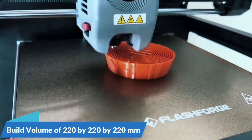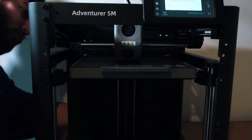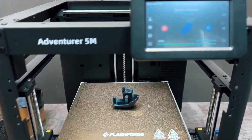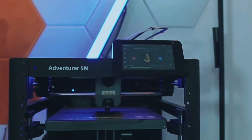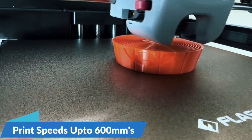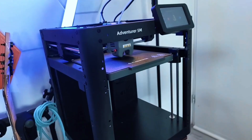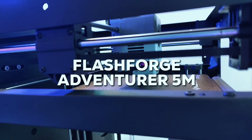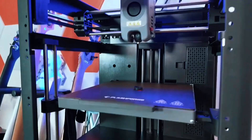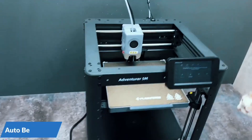Forget the hassle of manual adjustments. The Adventurer 5M auto-levels the bed, ensuring a perfect first layer every time. Just one click and you're printing — no stress, no guesswork. It's beginner-friendly and time-saving for pros. With a Core XY build, 600mm/s speed, and 20,000mm/s² acceleration, this printer is seriously fast. Ideal for rapid prototyping, it slashes production time without compromising on accuracy.